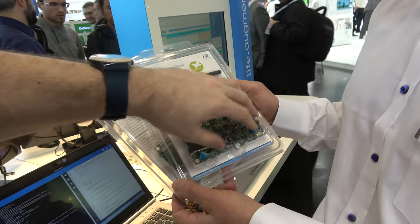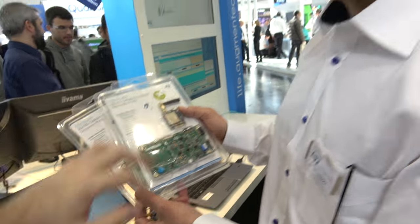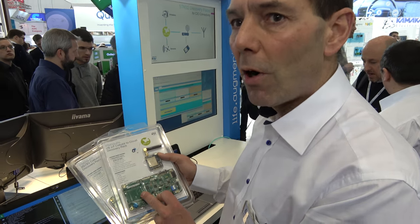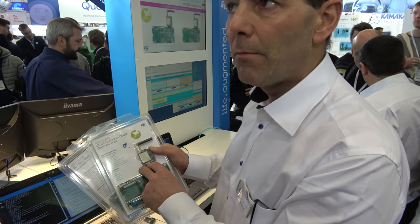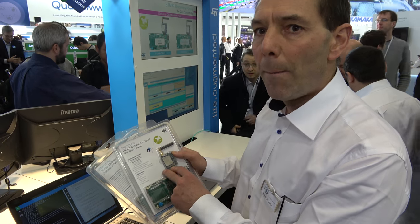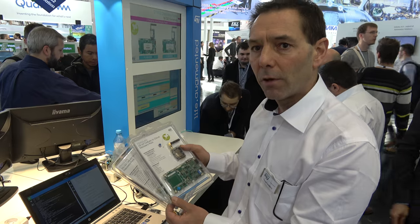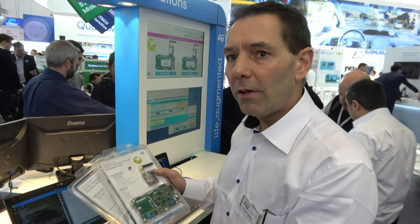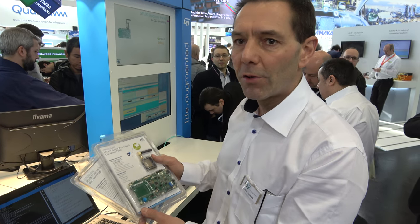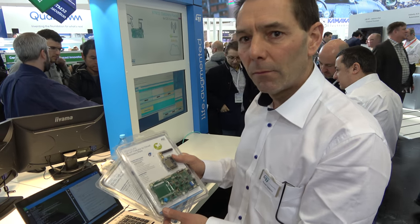Power consumption: in stop mode the MCU is 3 microamps; on the modem in category M1 and NB1 it's 9 microamps in PSM (power save mode). Availability is Q2 this year.